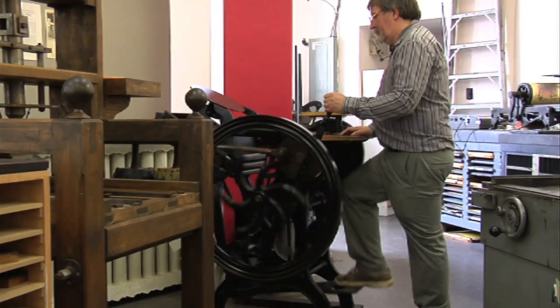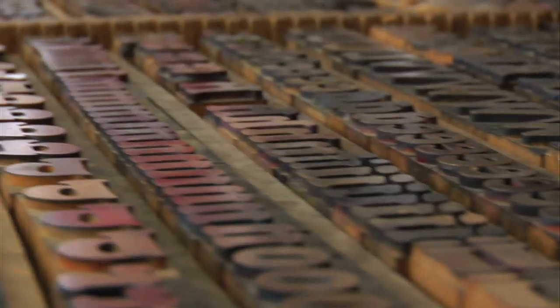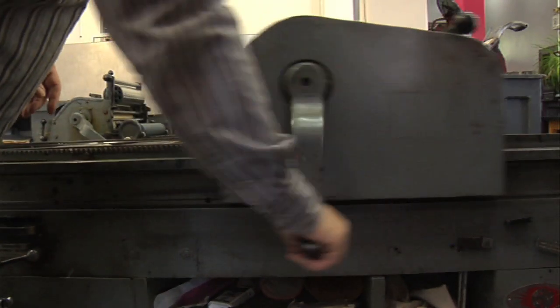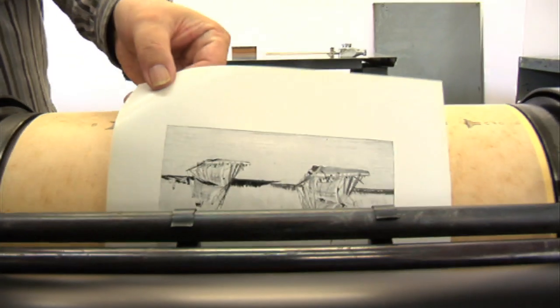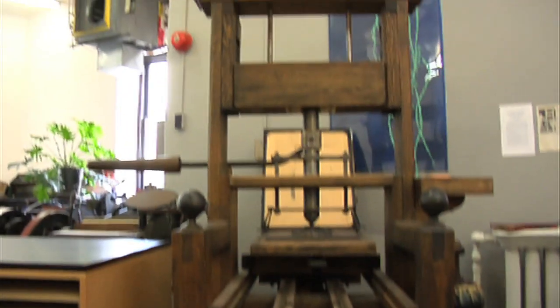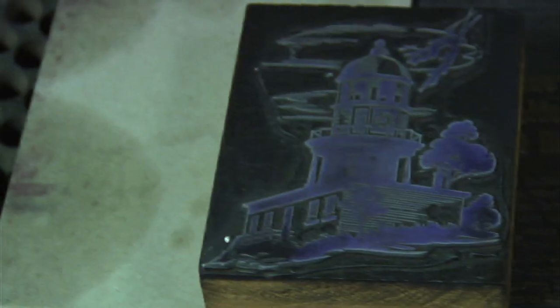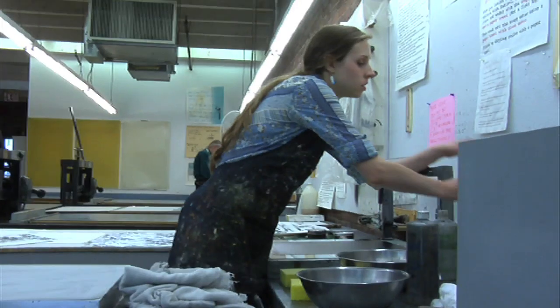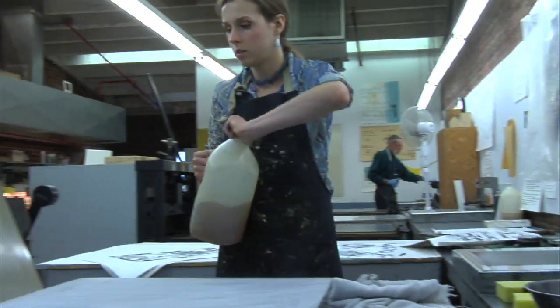Bookmaking is very popular here. Students find it very easy to apply to what they're doing — whether it's making a box to hold some jewelry, making a portfolio to hold some prints or drawings, making an album to hold photographs, right up to making some rather sophisticated leather bindings.